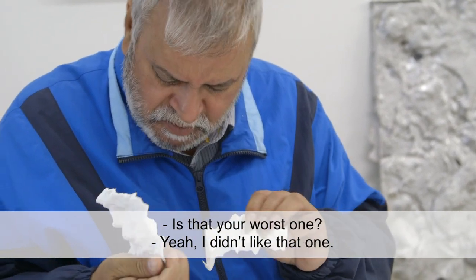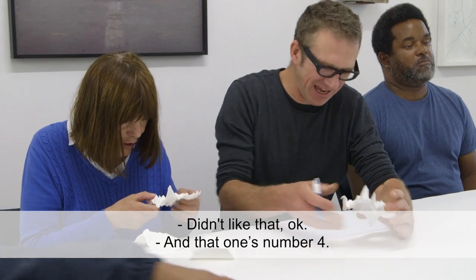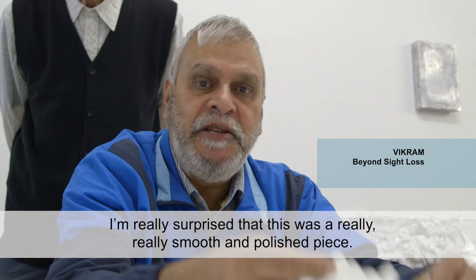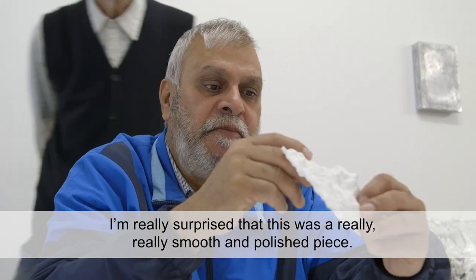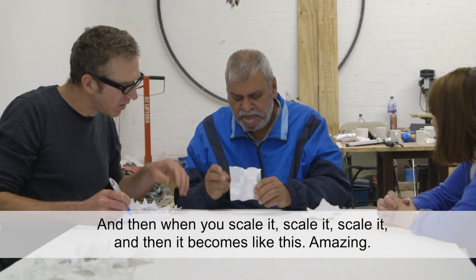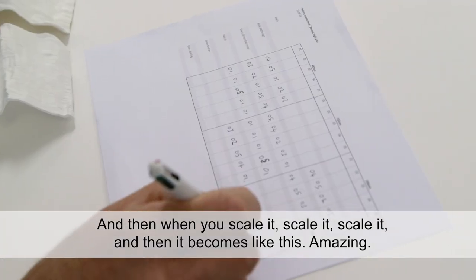Is that your worst one? Yeah, I didn't like that one — that one's number four. I'm really surprised: this was a really smooth and polished piece, and then when you scale it, scale it, scale it, it becomes like this. Amazing.